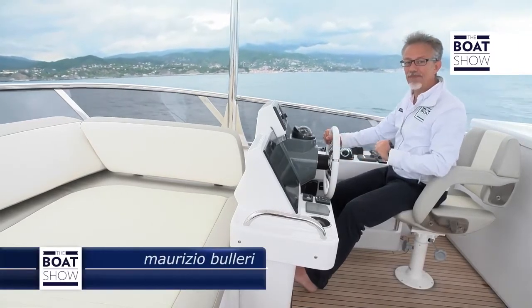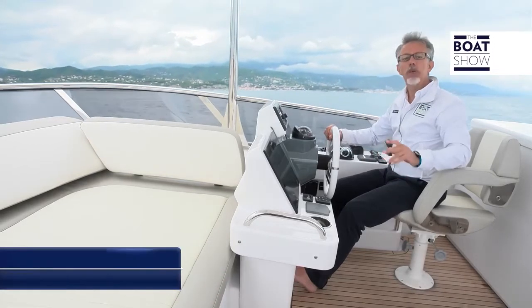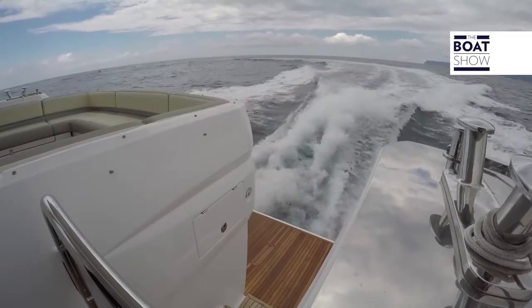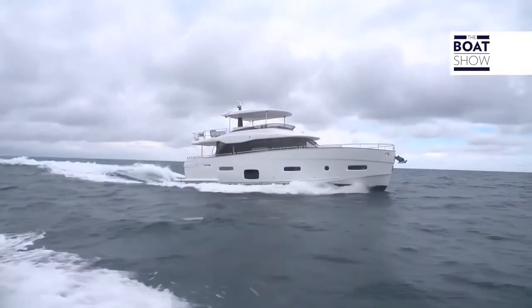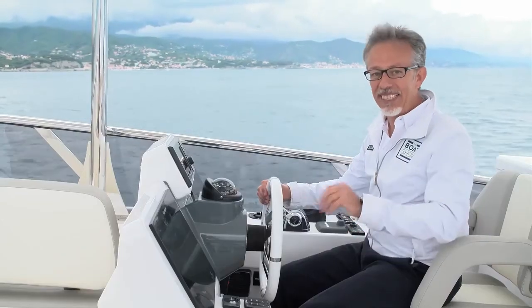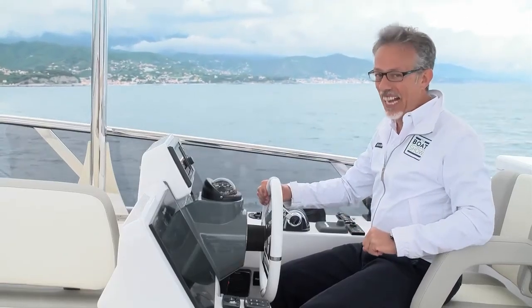So what do you think of this yacht? Have you decided what you will do when you win the lottery? Will you choose a fast boat or a slower shuttle — which could go quite fast anyway. Well, maybe it will be something else that influences your choice, but I'm sure you'll think of this Magellano 66 by Azimut.